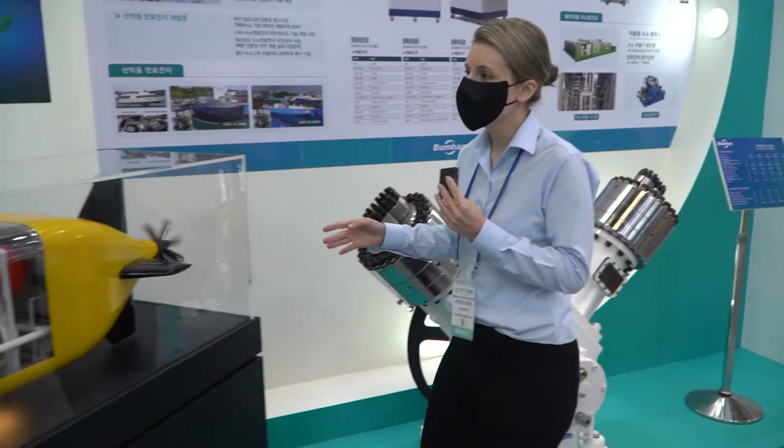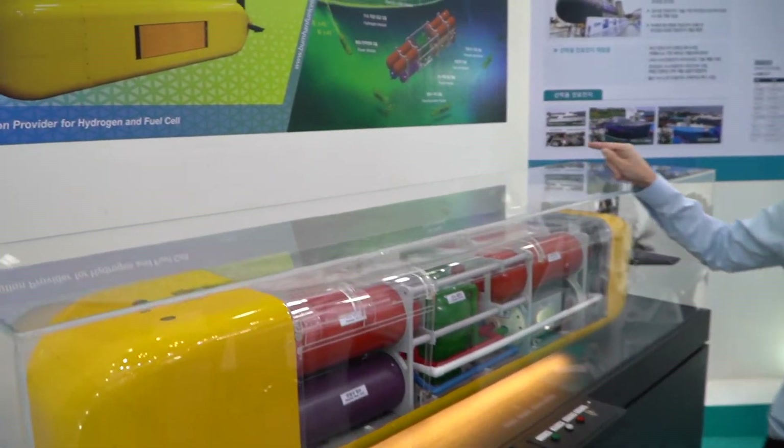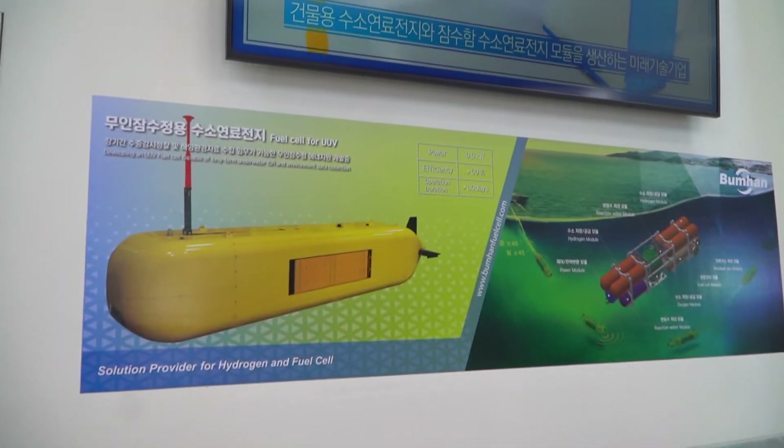And then if you were to look here, fuel cell technology for UUVs. So these are obviously going to be underwater as you can see. That tank there, of course, used in ocean-going vessels.